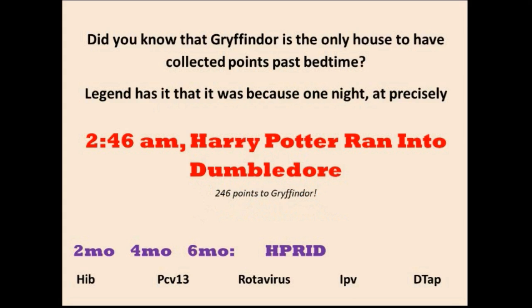The first mnemonic: at precisely 2:46 a.m., Harry Potter ran into Dumbledore — that's 2:46 points to Gryffindor. From that we get 2, 4, and 6 — meaning at 2 months, 4 months, and 6 months. And Harry Potter ran into Dumbledore gives us the letters H, P, R, I, and D.